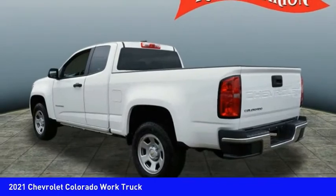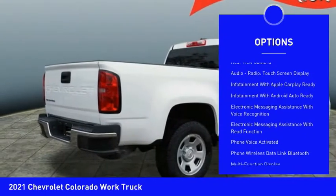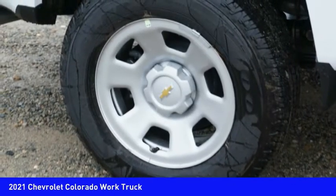Here are some of this vehicle's great options: power windows with safety reverse, traction control, stability control, front suspension type strut, daytime running lights, rear step bumper, braking assist, power brakes, rear view camera, audio radio, touchscreen display.